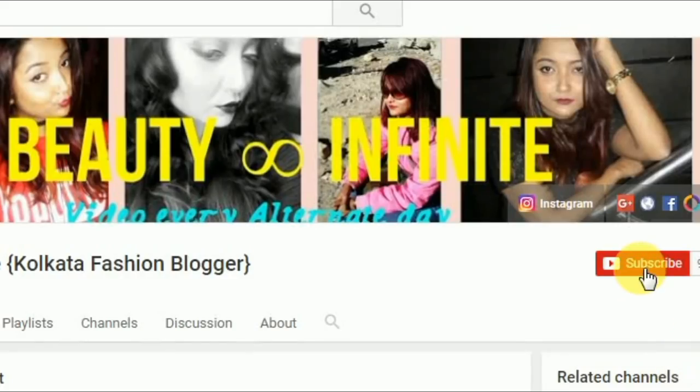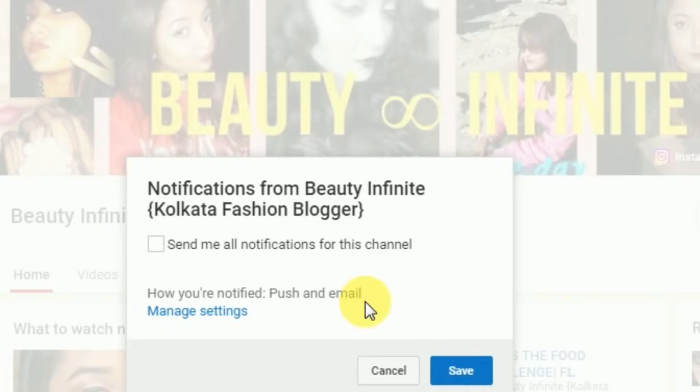Please click on the subscribe button below and the bell button next to it so that you do not miss out on any of my videos and stay updated with my channel — and it is absolutely free. Hi friends, welcome back to my channel.